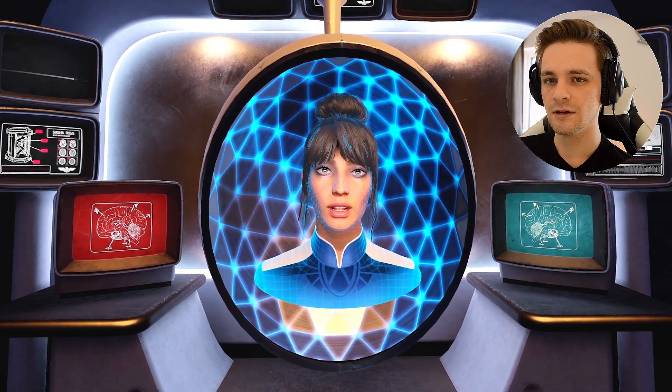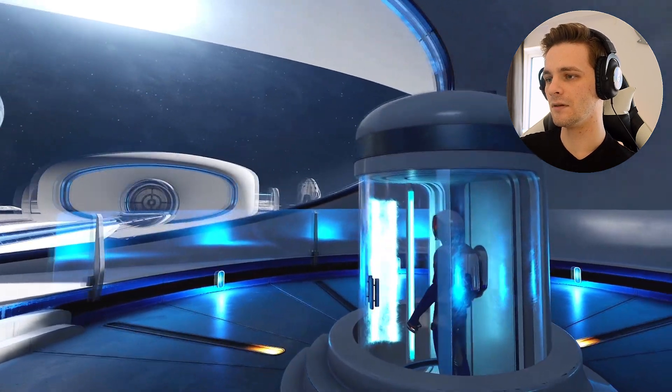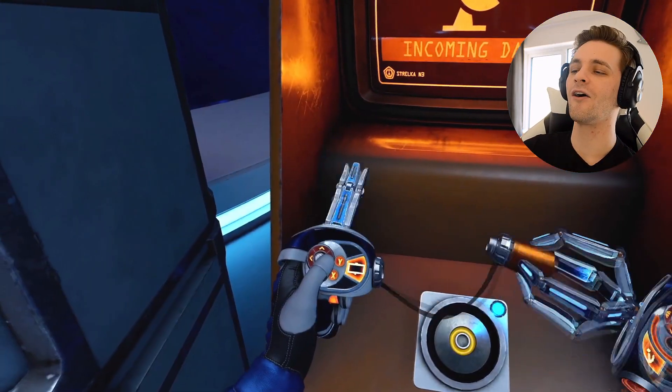Sasha! A floating head — is that you? It's me, I'm Sasha. Look at these — oh yeah — reflections!